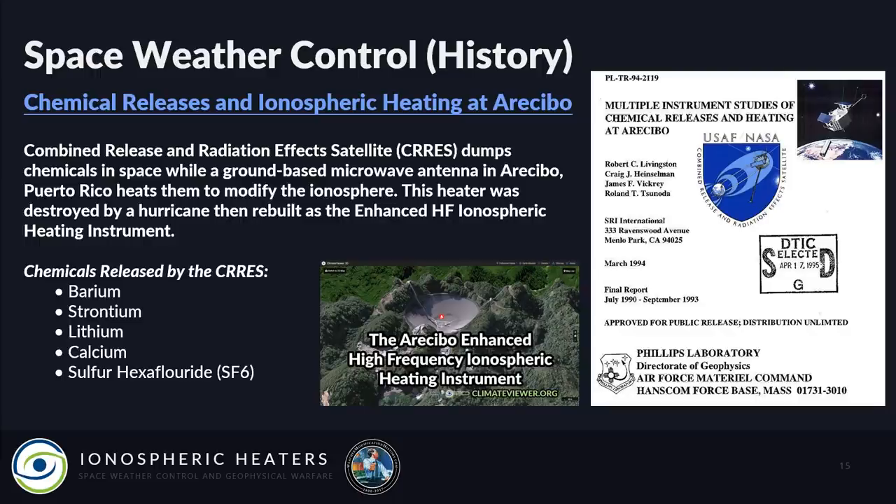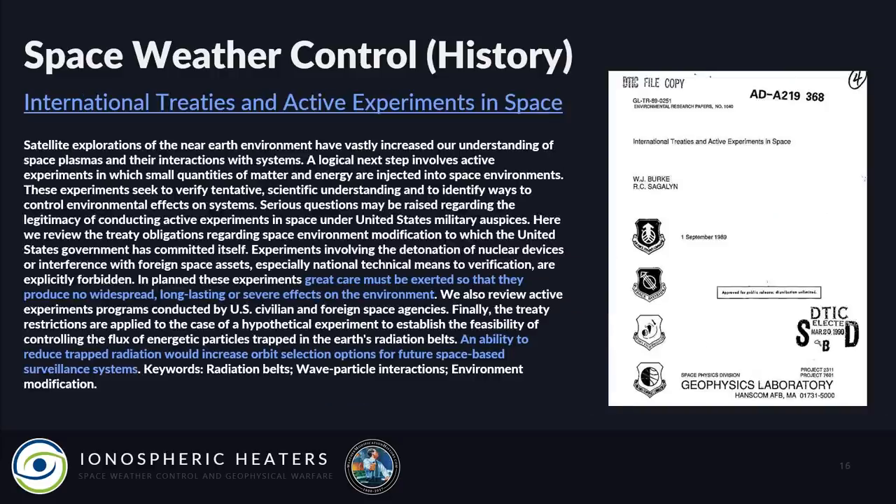Sulfur hexafluoride is a potent greenhouse gas. This led to the military trying to figure out the legal logistics of these experiments, with a 1989 paper titled 'International Treaties and Active Experiments in Space.' It states that experiments involving detonation of nuclear devices or interference with foreign space assets are explicitly forbidden, and great care must be taken so that experiments produce no widespread, long-lasting, or severe effects on the environment — the exact terminology from ENMOD, the Environmental Modification Convention weather warfare ban.